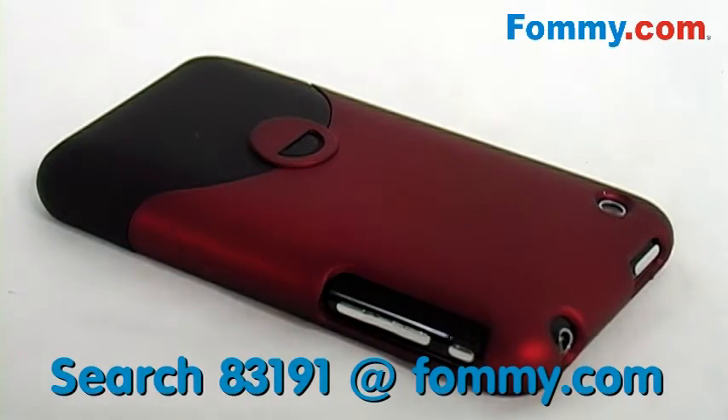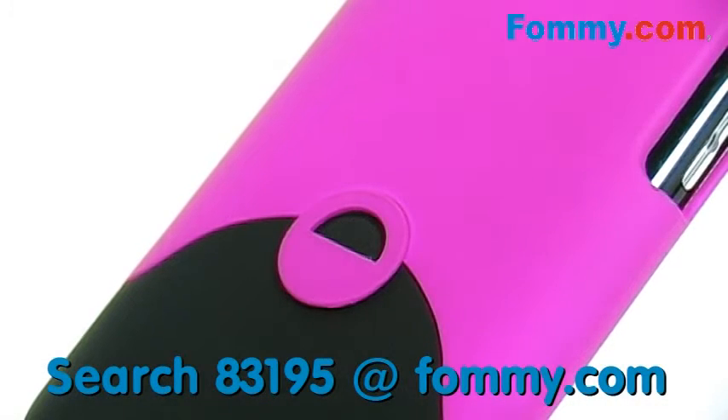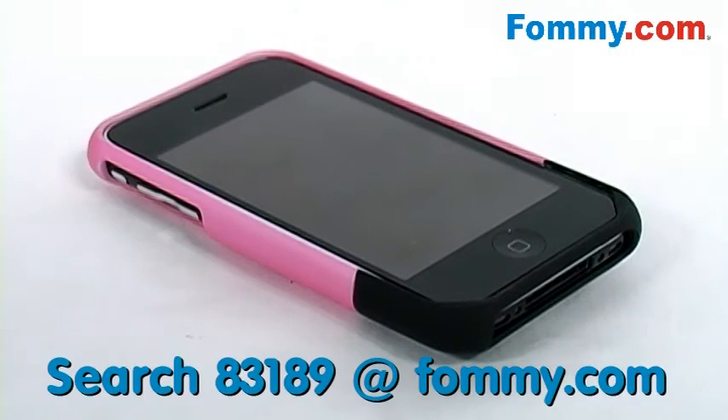The finish is soft to the touch, literally repelling fingerprints while minimizing movement on flat surfaces. And I must say, I really like the contemporary design and the two-tone color scheme. So the Cayenne case just goes to show you that protecting your iPhone doesn't have to be boring and stuffy.